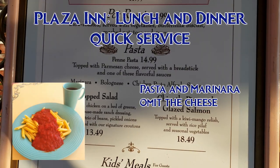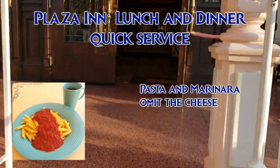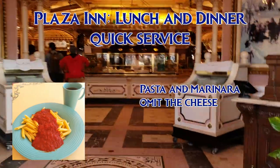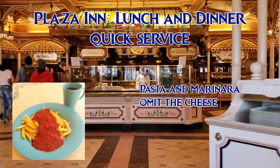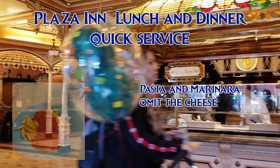For lunch and dinner, there is this pasta with marinara sauce — omit the cheese. Cast members were unsure about the breadstick ingredients the day I went, so they offered me applesauce or carrots instead. It wouldn't be my first choice, but if the rest of your party really wants to eat here, you can certainly get a filling meal.